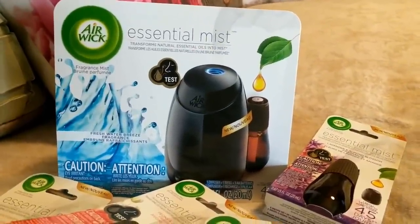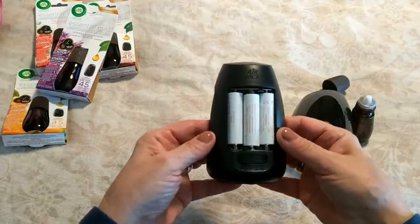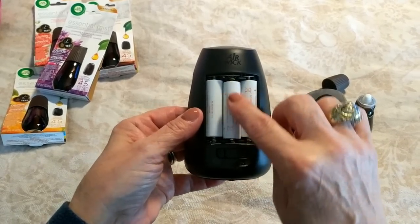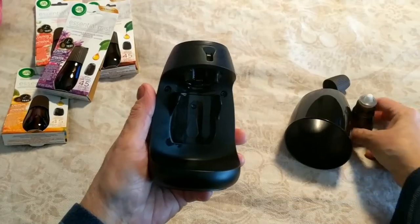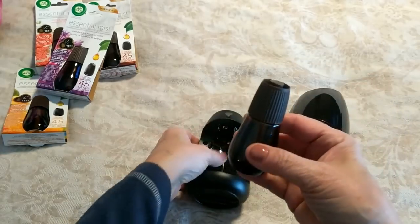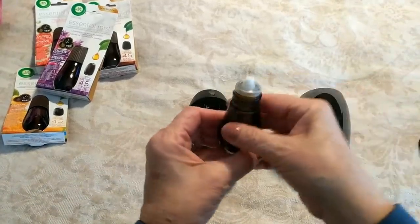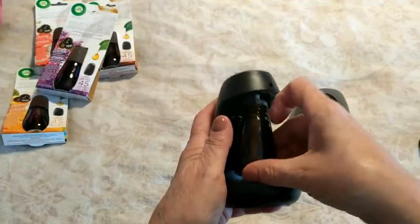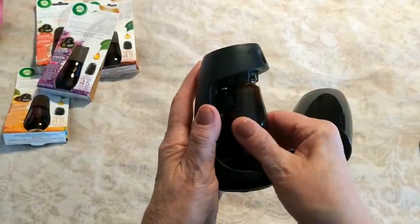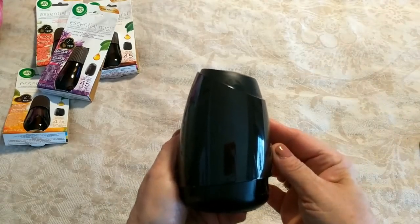Here's how easy it is to use the Essentials Mist. You get three double-A batteries included — these are not rechargeable, so you just pop them in. Then take your misting fragrance and be sure to remove the cap first — I felt like an idiot when I forgot that. Then you slide it in until you hear a click. To remove it, you just pull it back out, and you pop the cover back on.